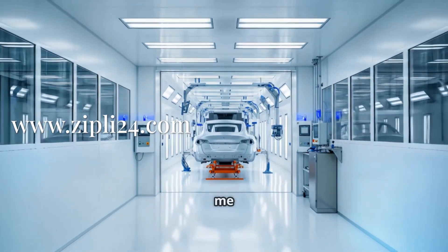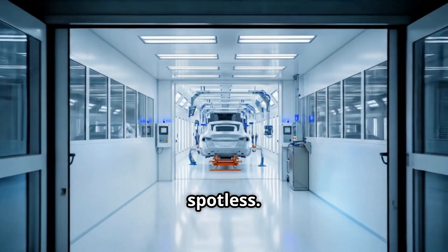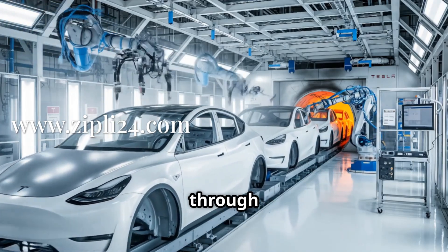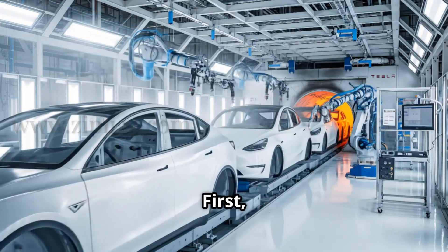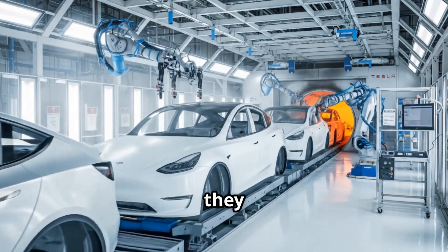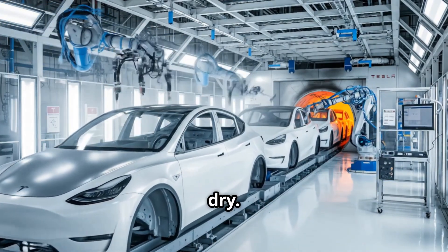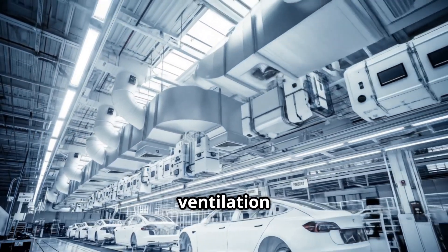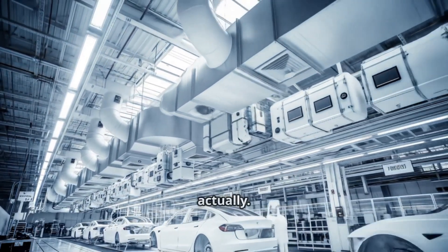We're now entering the paint shop, and let me tell you, this place is spotless. It's like a clean room in here. You can see the car bodies moving through different stages of painting. First, they get this special coating, then the color goes on, and finally they go through these massive ovens to dry. The smell of fresh paint is everywhere, but it's not overwhelming thanks to the advanced ventilation system. It's quite impressive, actually.